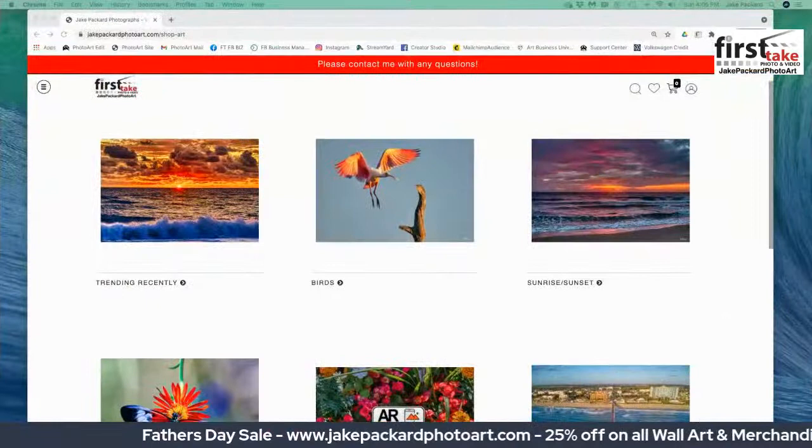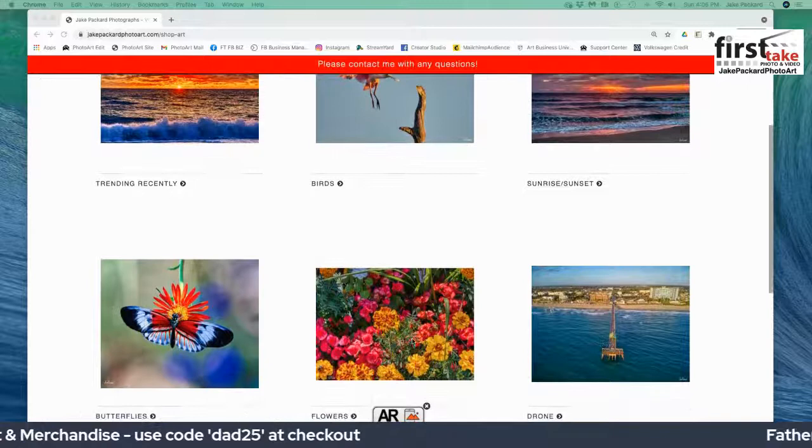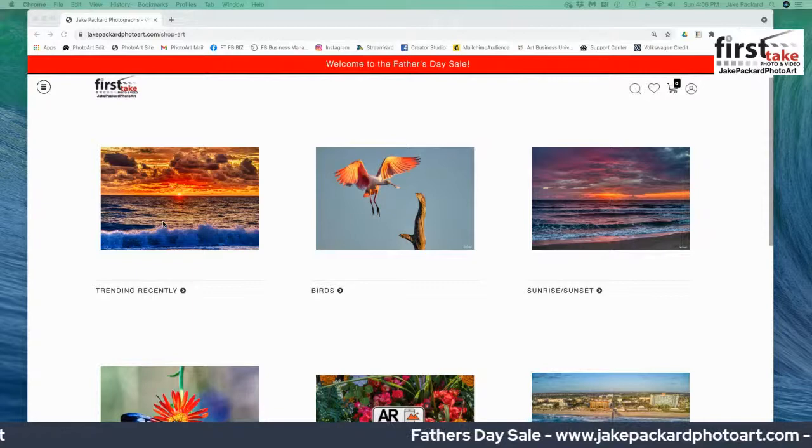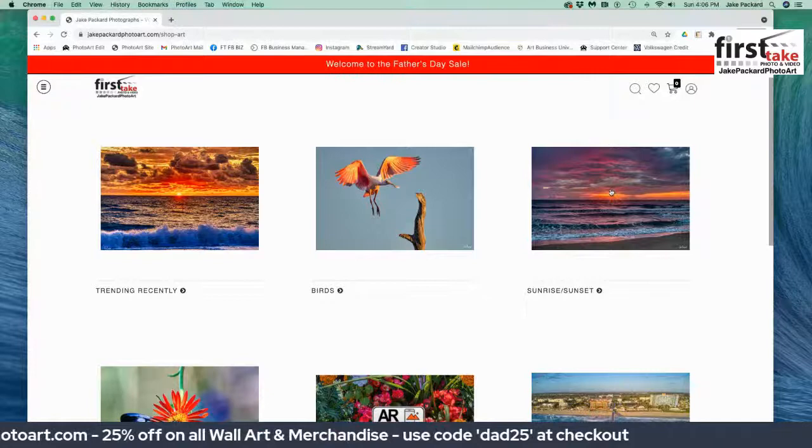Let me take you to my home page where there are six galleries. This is where you land when you go to jakepackardphotoart.com. I have birds, sunrises and sunsets, drone shots, flowers, butterflies, and trending recently is a combination of a lot of my very well-liked posts and artwork that people have been buying in the past few months.